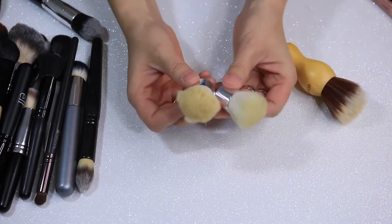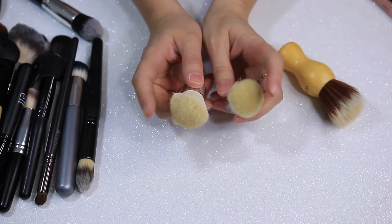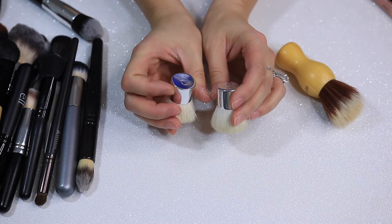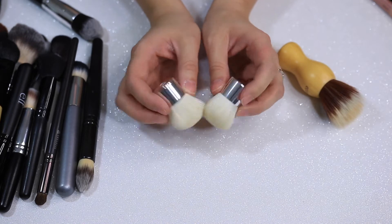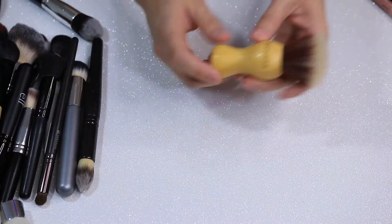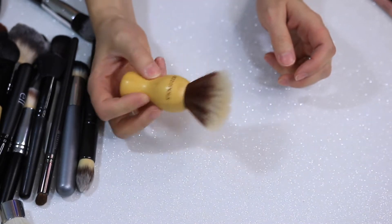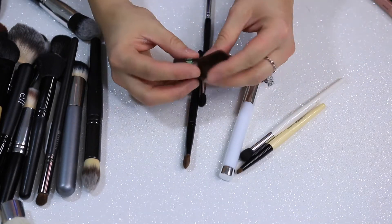These two brushes are from Dior — each came with a Dior highlighter — and I'm just going to get rid of these. This is a really old Equal Tools Duo Fiber Kabuki Brush. It has a nice handle, but I don't need it. I have a ton of eye brushes coming up.